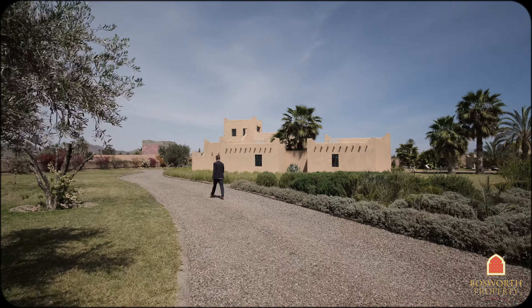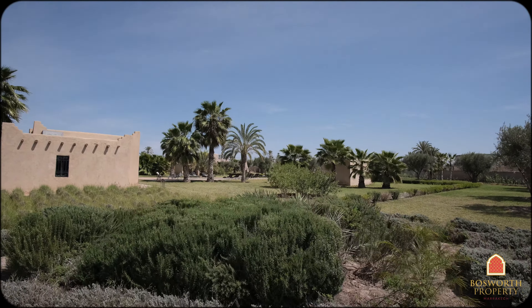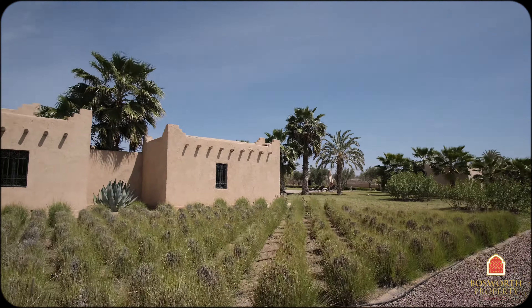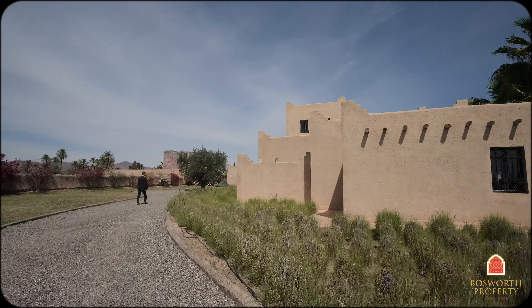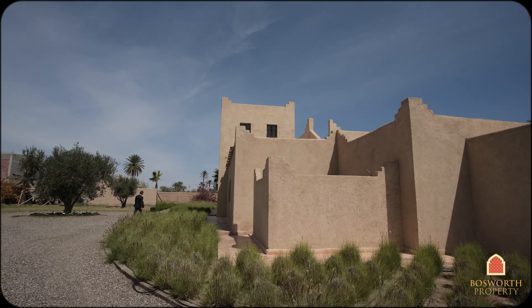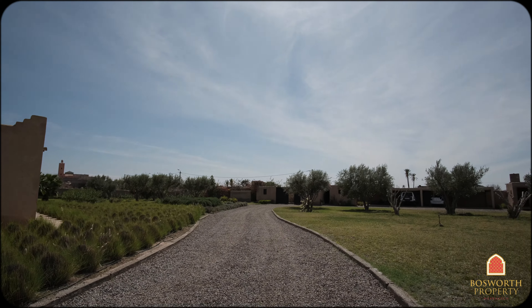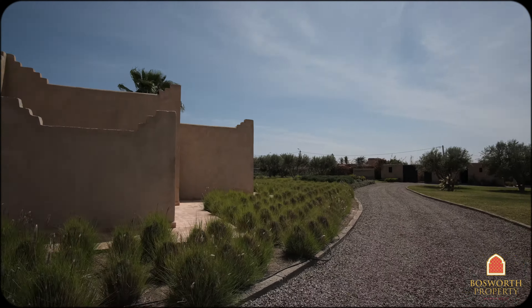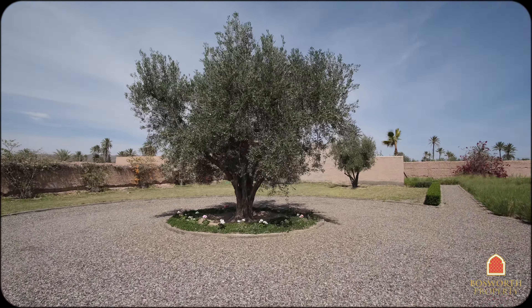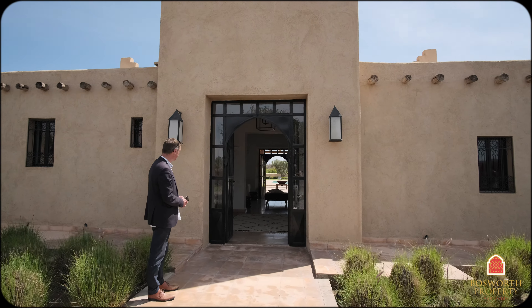I will walk you in to the main entrance. Beautiful traditional architecture. There's a little workshop over there for maintenance, and this is the main entrance here as you can see, with a fabulous perspective going through there to the pool. Come on in.